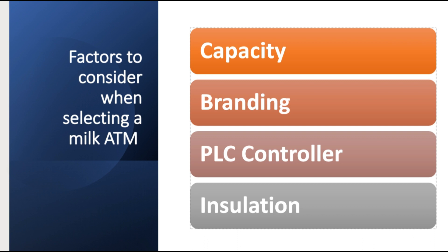There are a number of factors to consider when selecting a milk ATM, which we'll discuss one by one. The first factor to consider is the capacity of the milk ATM you want, and this depends on the amount of milk you are willing to sell. For example, if you want to sell 50 liters of milk daily, then it's important that you consider a milk ATM with a 50-liter capacity. Capacity is a very important factor to consider.